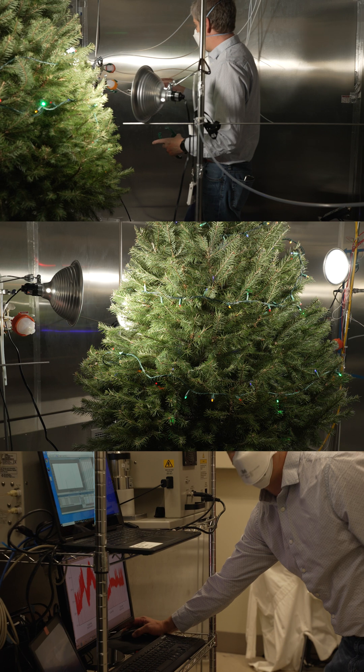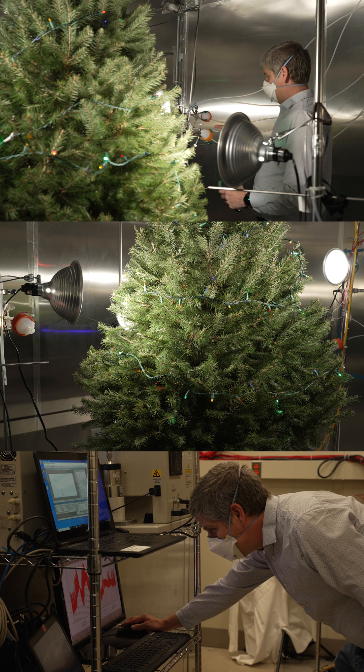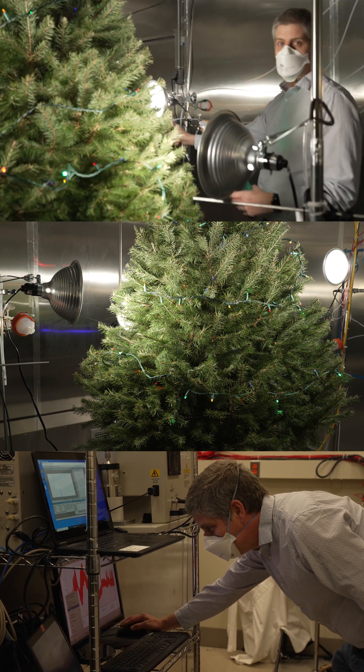What we found was the risks associated with an indoor Christmas tree are relatively consistent with what you would see from other indoor products such as air fresheners or cleaning supplies.